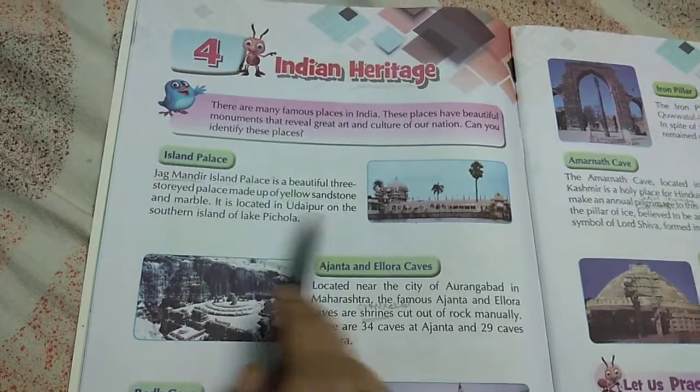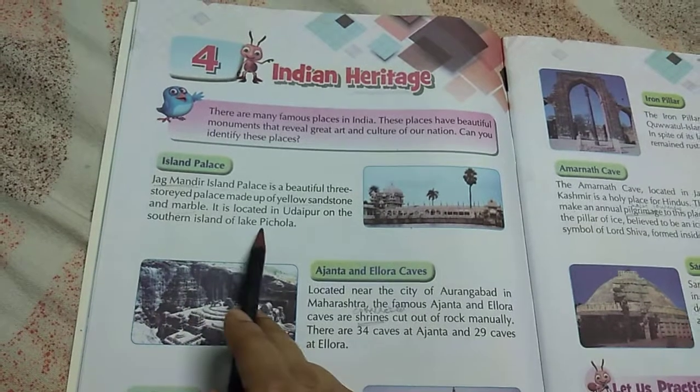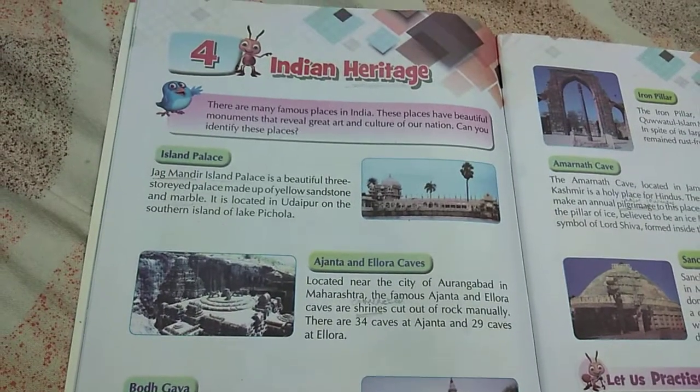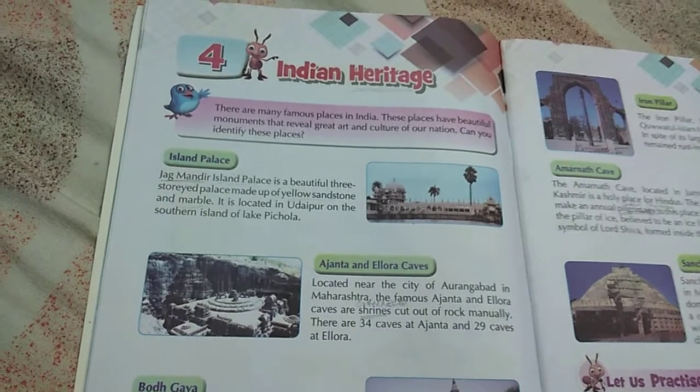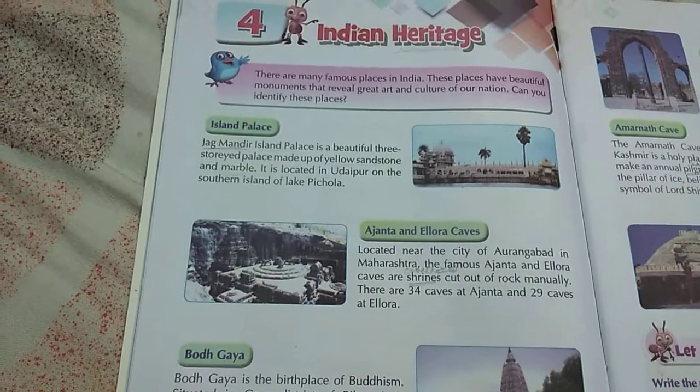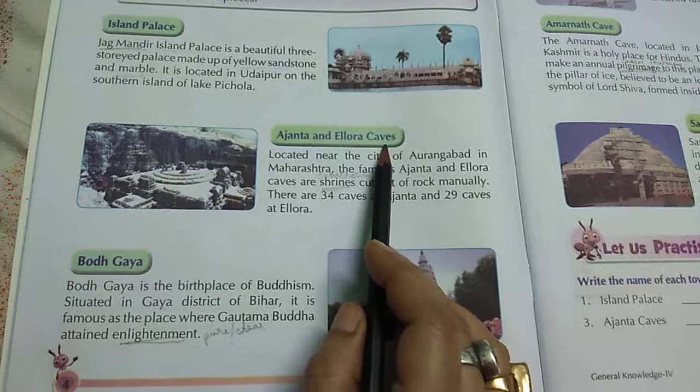It is located in Udaipur, on the south side of the island of Lake Pikola. That is the Island Palace. Next is Ajanta and Ellora Caves.